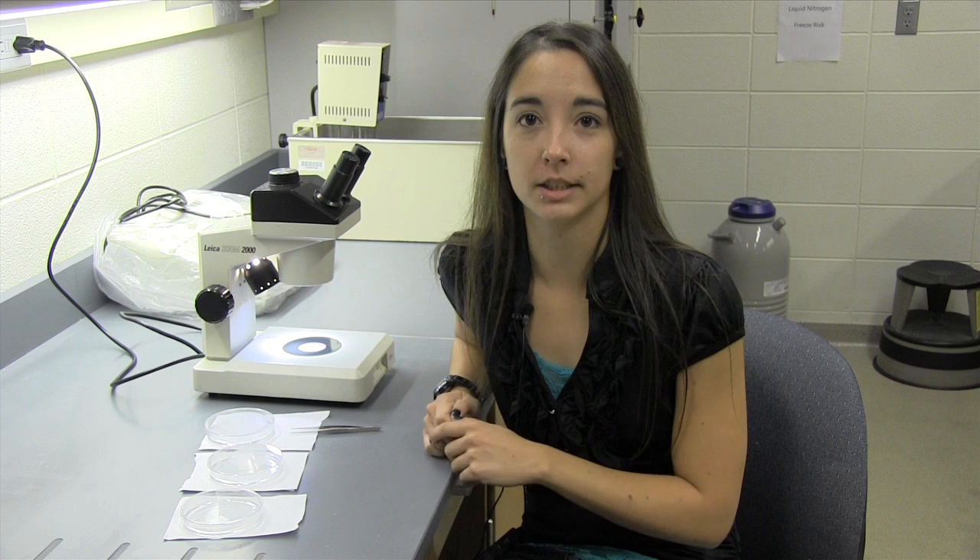My graduate student Stacy Keogh has been working on this project to identify potential thrip species. Her master's thesis is to identify different thrip species that transmit soybean vein necrosis virus. We've been getting samples from the suction trap network sent to us from the University of Illinois. The traps are set up for soybean aphids, but we sort through to see what thrip species we can also find. We've found three major species so far: tobacco thrips, soybean thrips, and flower thrips.